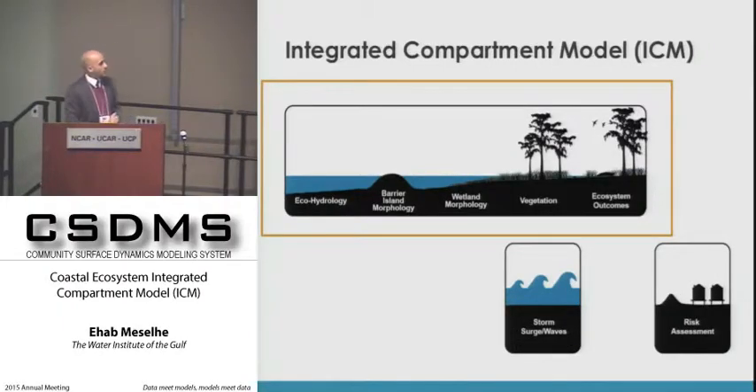The ICM I'll focus on today has five main components: hydrology that drives the system including barrier islands, wetland morphology, vegetation, and ecosystem outcomes. I'll go into a little more detail about what ecosystem outcomes are included in this analysis.